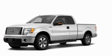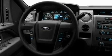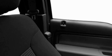Its top features include a four-speaker stereo system, a double wishbone independent front suspension, 17-inch wheels, an engine immobilizer theft deterrent system, 12-volt power outlets, a full-size spare tire, and a low-tire pressure indicator.